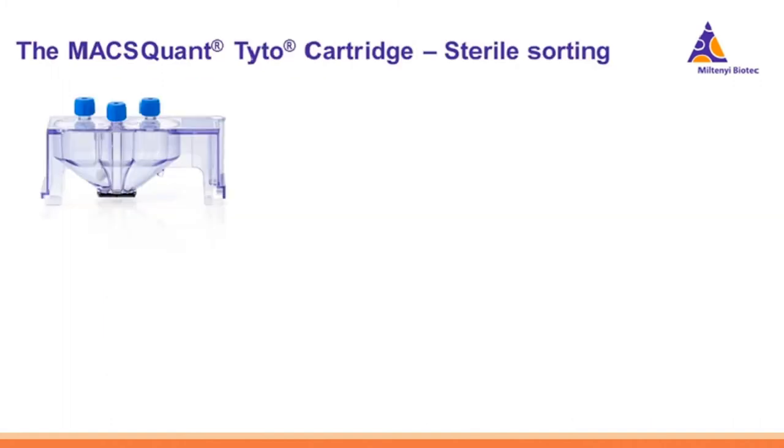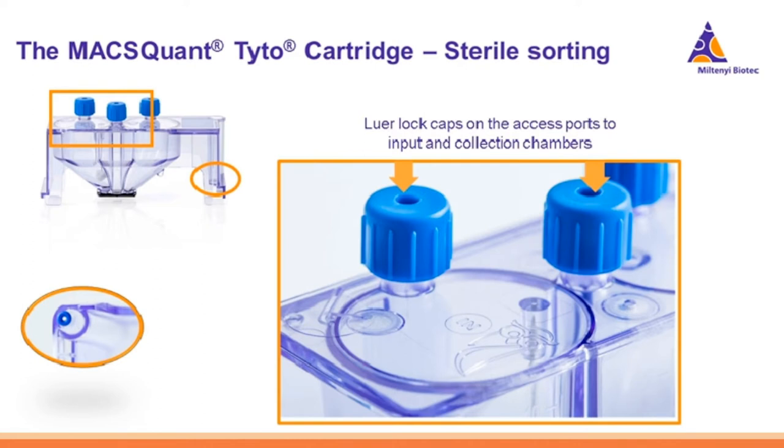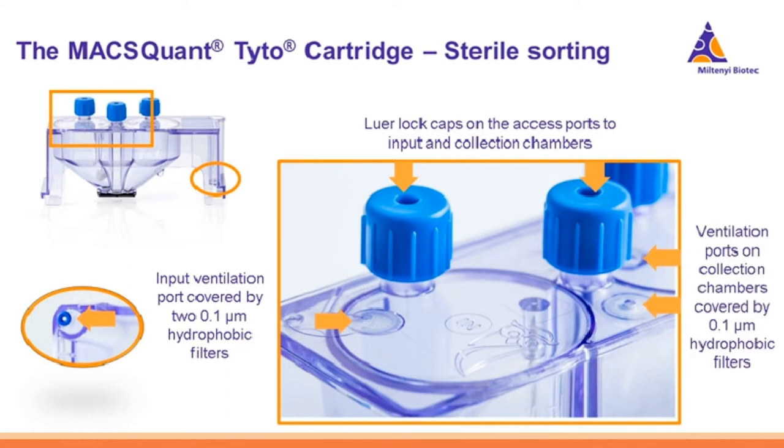A major benefit of the cartridge-based system is that it offers a sterile, enclosed sorting environment. The top of the cartridge has luer lock caps — the access points to each of the three chambers. When inputting or removing cells you remove these caps, working under a biosafety cabinet. Once the caps are closed, the sterile and closed environment is maintained. There are also 0.1 micron hydrophobic filters on the air inlet system and on the ventilation ports of the positive and negative collection chambers.